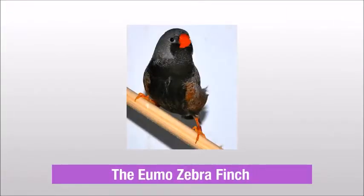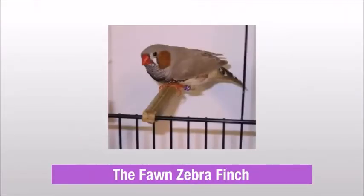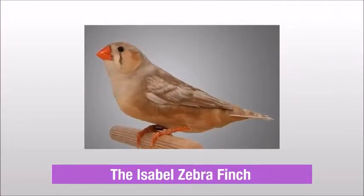The Yumo Zebra finch, The Grizzle Zebra finch, The Fond Zebra finch, The Grass Moon Zebra finch, The Isabelle Zebra finch.